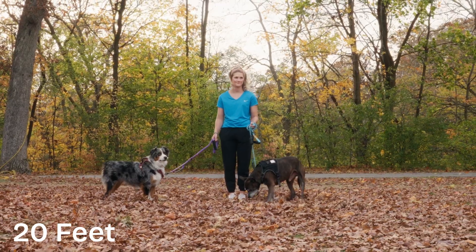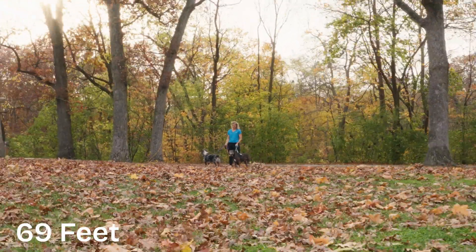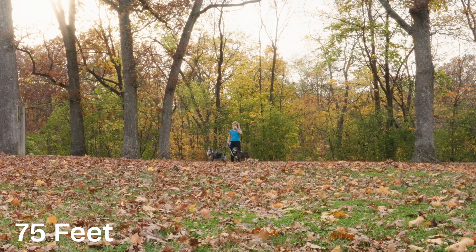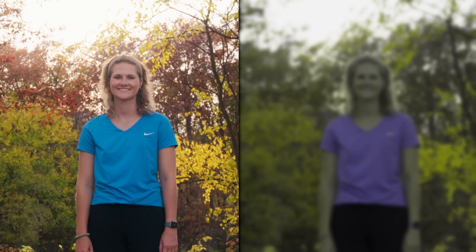Most dogs have 20/75 vision, meaning that what you can see clearly from 75 feet away, your dog would need to be just 20 feet away to see the same detail. So while they might recognize your face up close, things at a distance are much fuzzier.